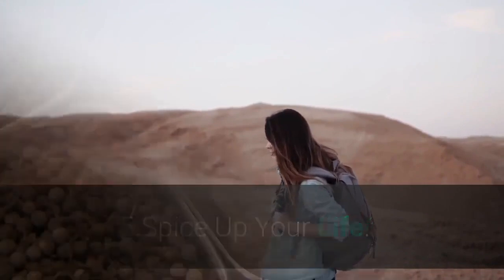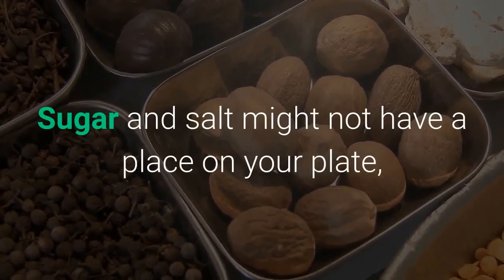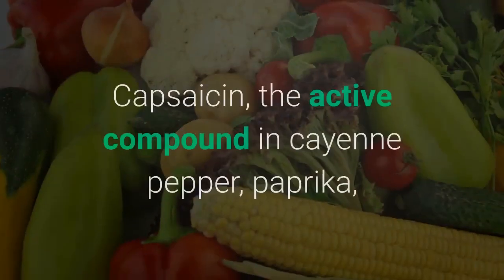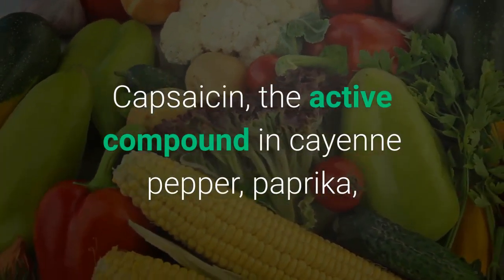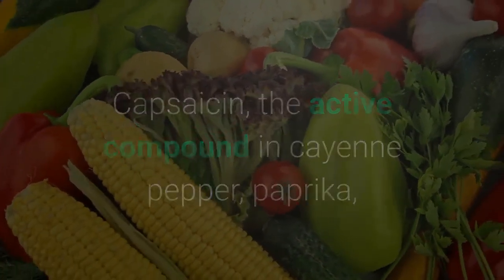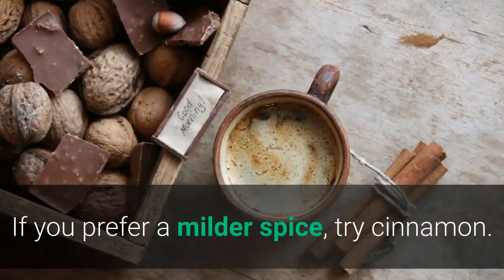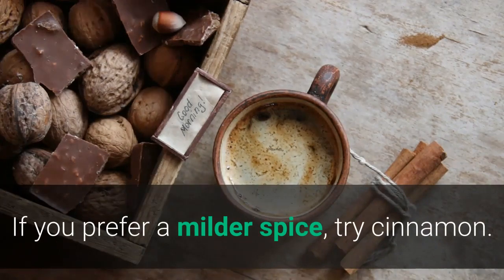Tip 5: Spice Up Your Life. Sugar and salt might not have a place on your plate, but you don't want to skimp on spice. Capsaicin, the active compound in cayenne pepper, paprika, and other spices, has been shown to help boost your metabolism. If you prefer a milder spice, try cinnamon.